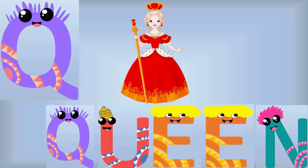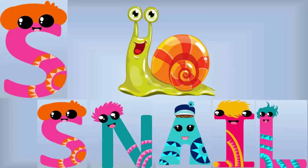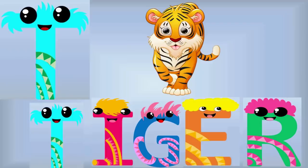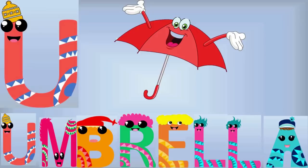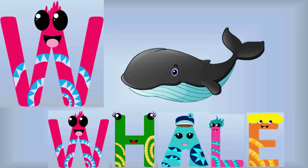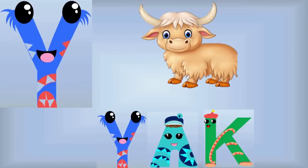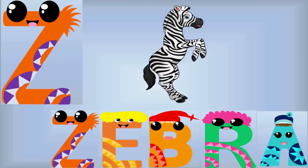Q is for Queen, R is for Rabbit, S is for Snail, T is for Tiger, U is for Umbrella, V is for Vulture, W is for Whale, X is for X-Ray, Y is for Yak, and Z is for Zebra!